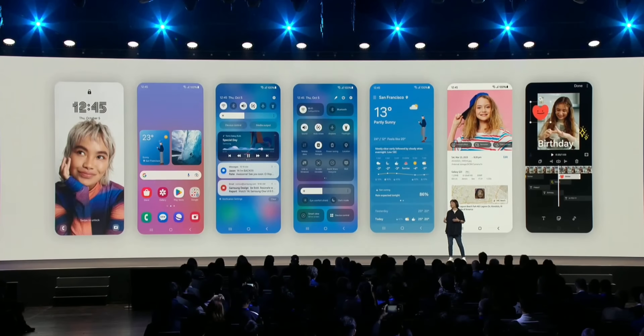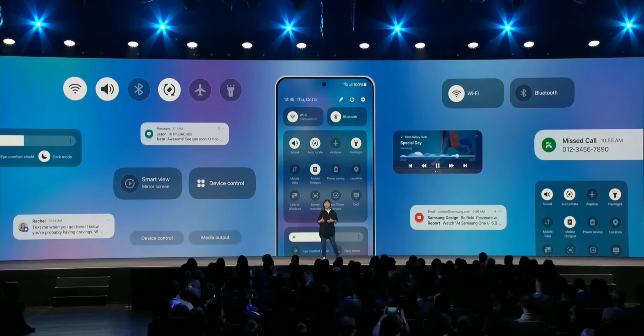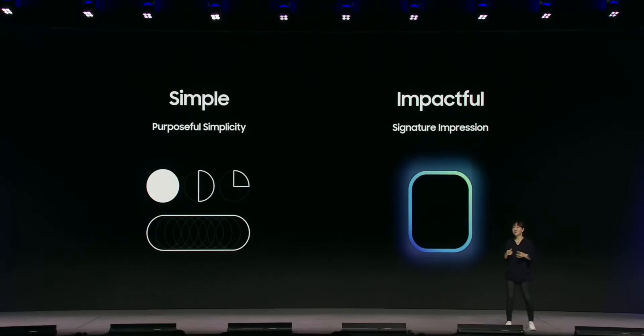Samsung has set a very high expectation for One UI 7.0 based on Android 15. In the recently held developer conference, Samsung mentioned that One UI 7 is going to be completely different from what we had in the past. They will be introducing loads of changes, and we did get a glimpse of it on some videos which surfaced on Twitter and YouTube. To some extent, we know what is coming.